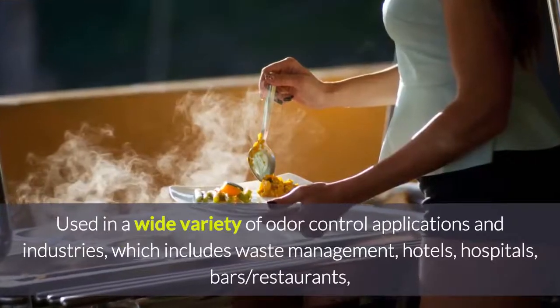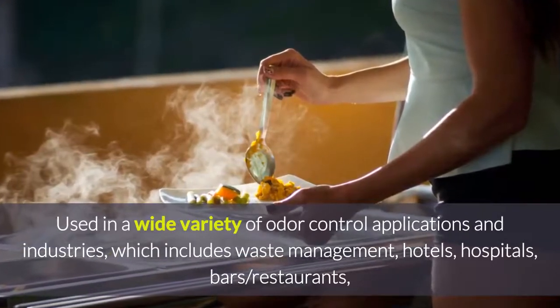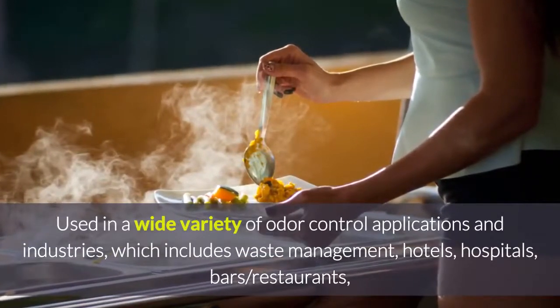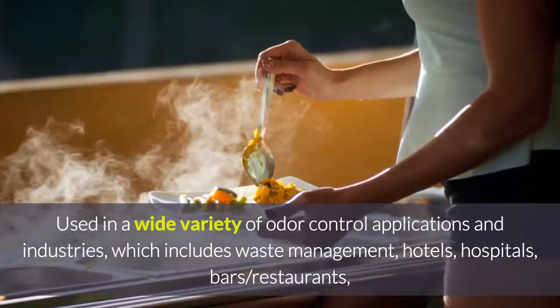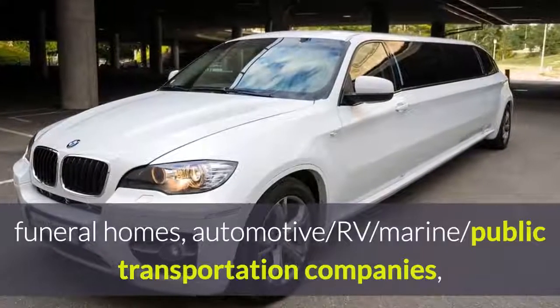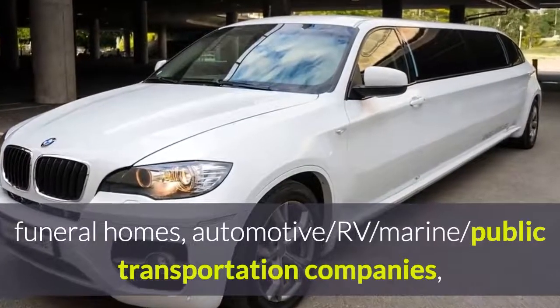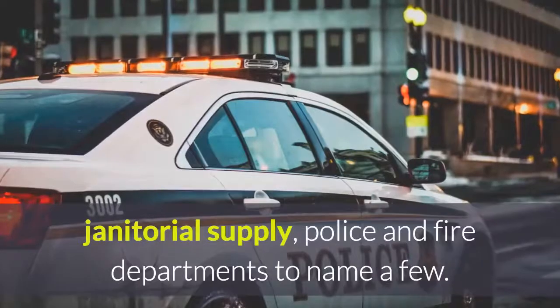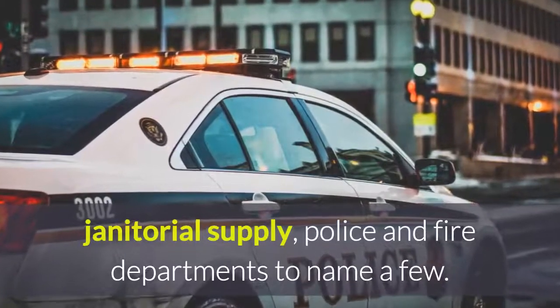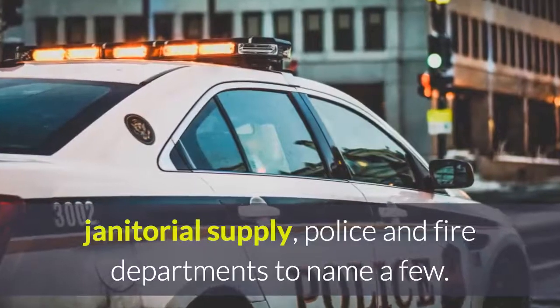Aeromask is used in a wide variety of odor control applications and industries, which include waste management, hotels, hospitals, bars and restaurants, funeral homes, automotive, RVs, marine, and public transportation companies. Janitorial supply places and police and fire departments are also avid Aeromask users.